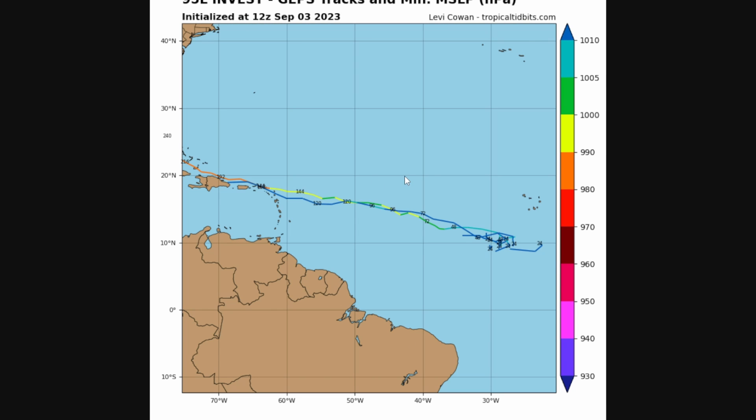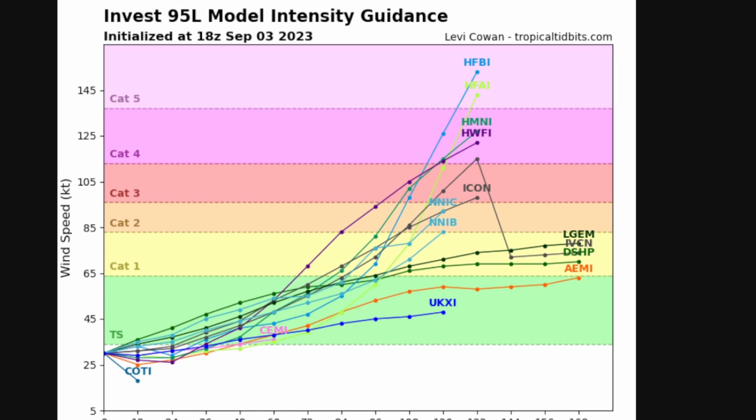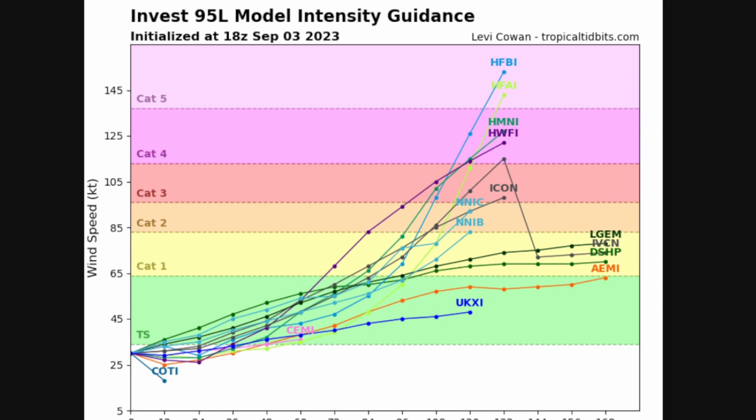The GFS ensembles also show a couple of members heading right into the U.S. Virgin Islands, Puerto Rico, and the Dominican Republic — a concerning scenario, though that much land interaction might prevent it from becoming a major hurricane. Looking at the model intensity guidance, this is spaghetti models showing how strong the storm might get. A very concerning scenario has appeared: the Category 5 bar has popped up. You don't often see that during hurricane season — it typically only appears for storms with major potential, though I have seen the Cat 5 bar show up for storms that ended up only reaching Category 1 due to shear or land interaction before getting a chance to undergo rapid intensification.